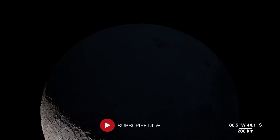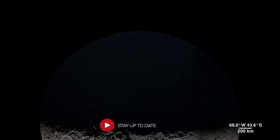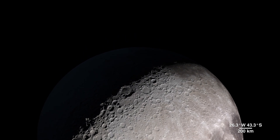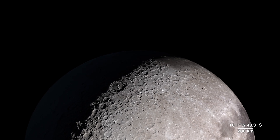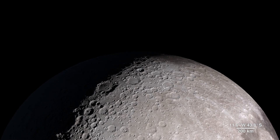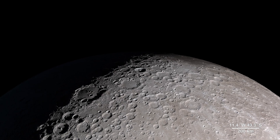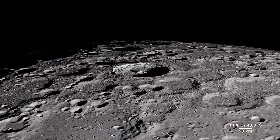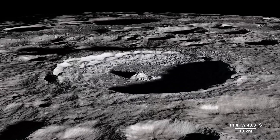As much as we use LRO data to investigate areas we can't see from Earth, we also probe familiar territory on the lunar near side, bringing back images with an all-new level of detail. This is Tycho Crater — it's around 100 million years old.